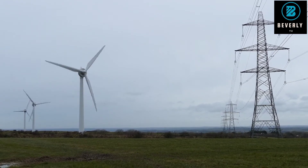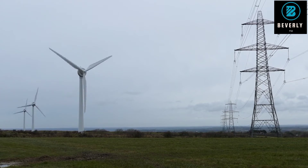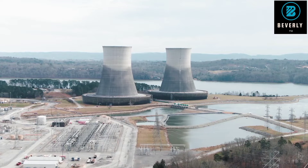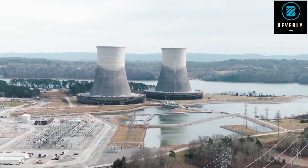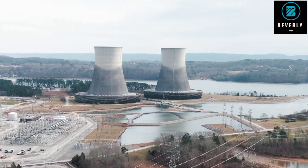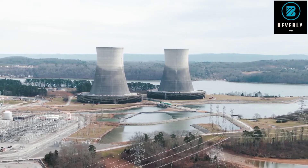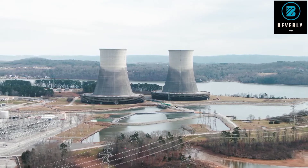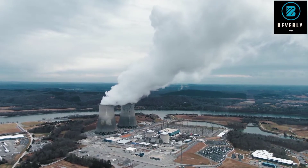Power plants generate electricity by converting mechanical power, like the rotation of a turbine, into electrical power. The plants rely on either fossil fuels, nuclear fission, or renewable sources like hydro to turn the turbines. Nuclear fission releases heat energy by splitting atoms; that energy heats water, which produces steam to turn turbines and ultimately produce electricity.